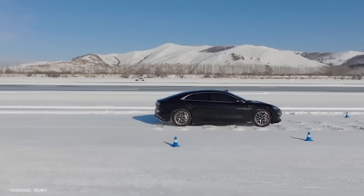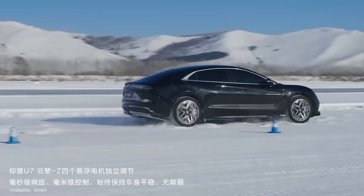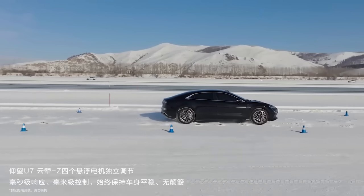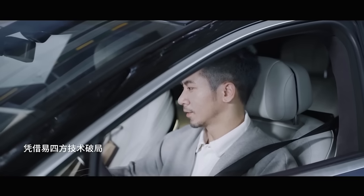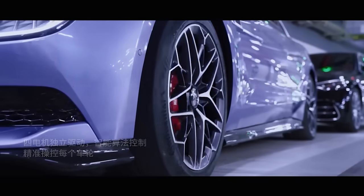BYD's global strategy so far has been incredibly pragmatic. They lead with mid-priced cars that sell in volume — and even rock-bottom prices at the lower end of the market. They are very easy to service, and that fits local market expectations in Australia or the UK. The U7 doesn't really fit into that pattern, but I still think they would do quite well with it.